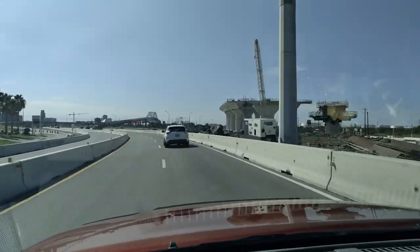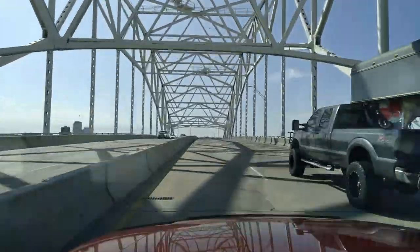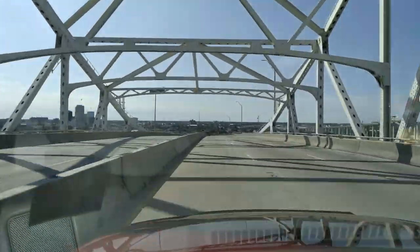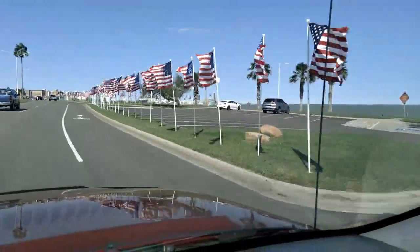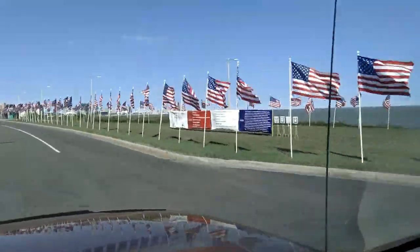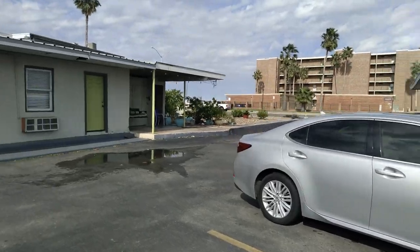Lots of construction happening in Corpus — lots of buildings everywhere. And bridges. I love bridges. Maybe it's the architecture or how the engineers get us from one side to another. And that's Corpus. Also famous for South Padre Island. They had this setup of American flags along the coastline, which I thought was super awesome to see.